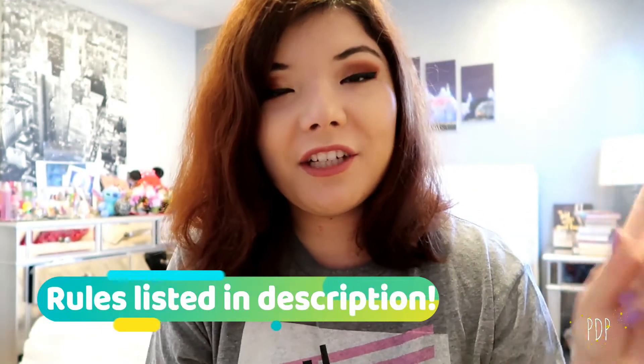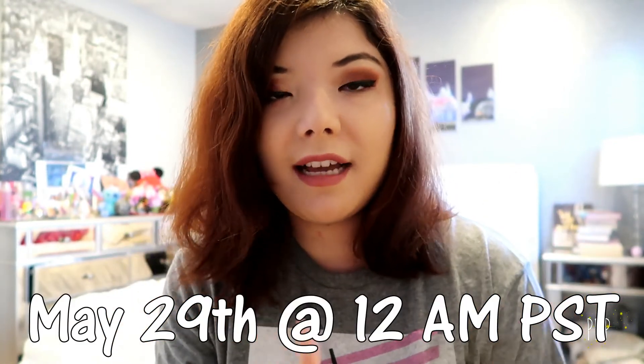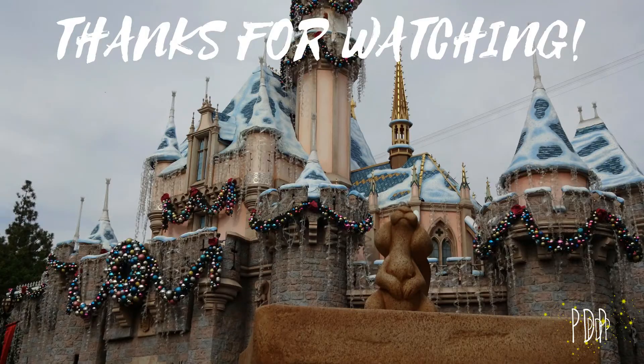To enter this giveaway, first you must be subscribed to my channel, Pixitas Productions. Second, like and comment below with who is your favorite superhero and why — Marvel, DC, it doesn't matter. As a bonus, follow me on Twitter at Pixie Dust Vlogs. This giveaway ends next Monday at 12 p.m. or 12 a.m., and I'll announce the winner in my next Monday video. Stay tuned for more Disney content — my Disney trip is coming up in about three weeks. Good luck, everyone!